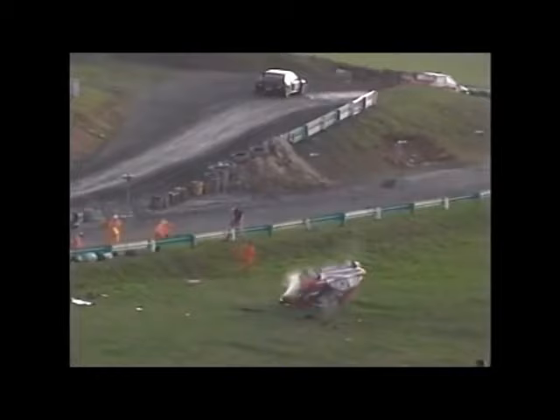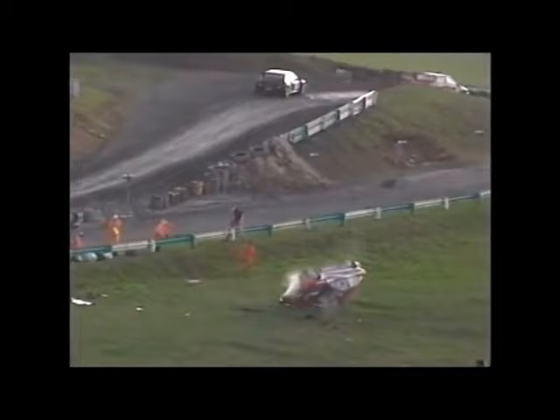Fortunately, the damage was confined to the car and Barry's pride, while the only man really celebrating was Sweden's Kenneth Hansen.